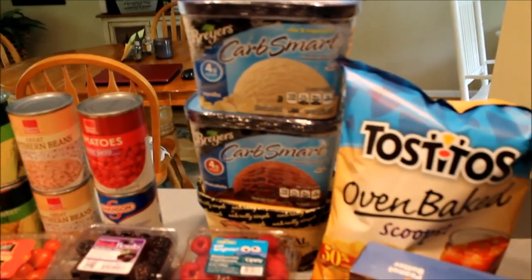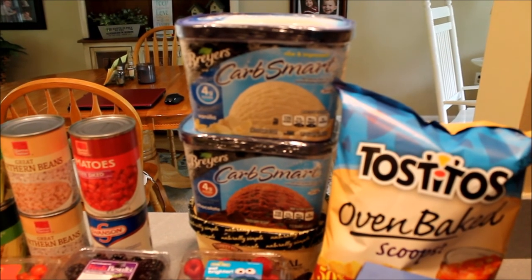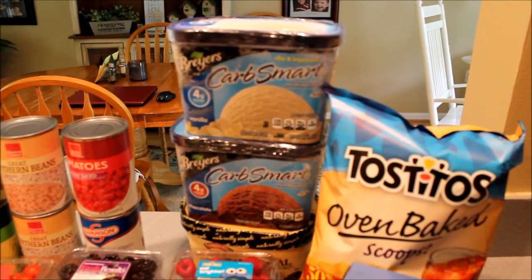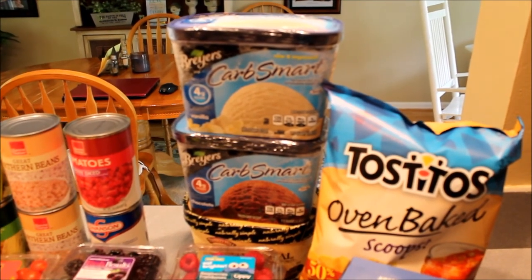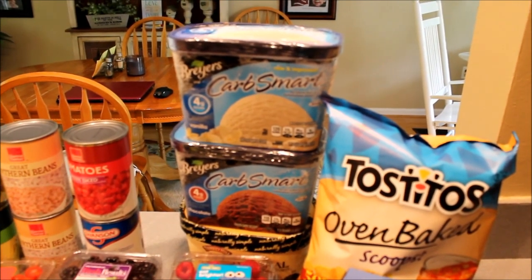I also picked up some of our favorite low carb ice cream — it's the Breyers Carb Smart brand. That's a personal choice; they don't really recommend it because it has Splenda, which isn't fully on-plan, but it does work. So we do choose to eat this for our desserts.